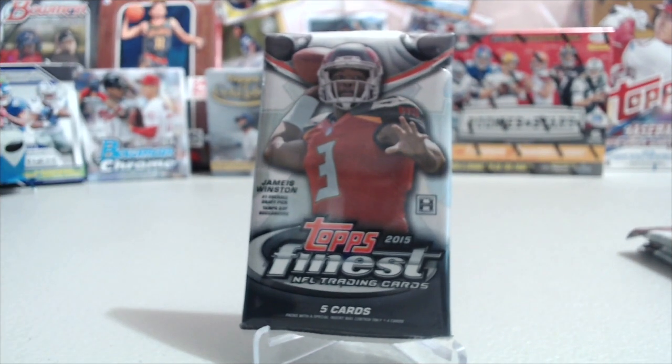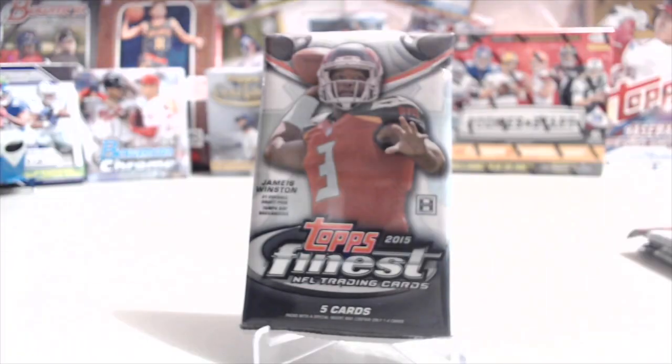Hey everyone, it's Up North Collectors here. We're opening up 2015 Topps Finest Football. These are hobby packs.